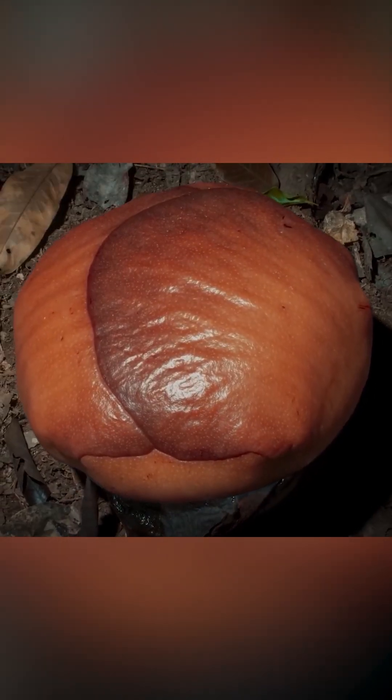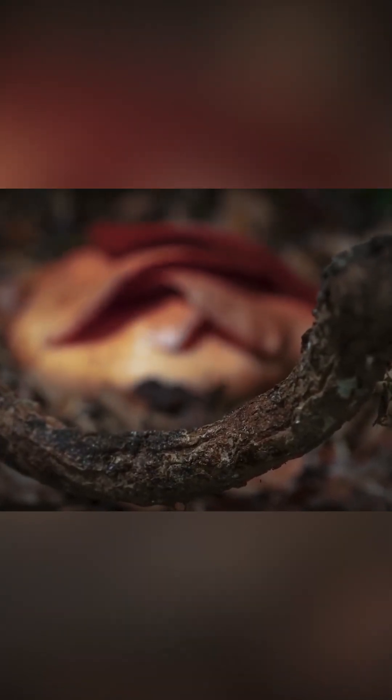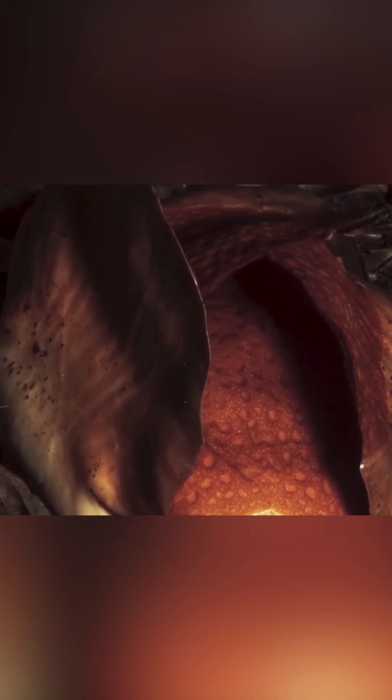Rafflesia — a plant so unique that it often prompts questions to the experts of what, where, when. So what's so peculiar about this plant? It has neither roots, stems, nor leaves. This plant doesn't possess traditional organs for nutrition because it doesn't engage in photosynthesis.